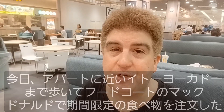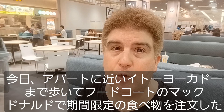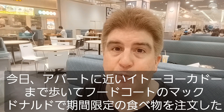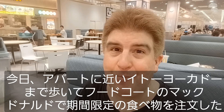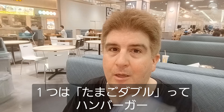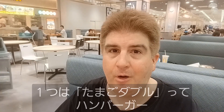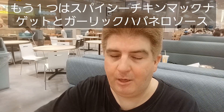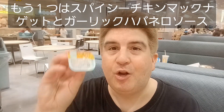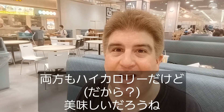Hey everybody, welcome to another installment of bratty stuff. So today I swung by the Ito Yokado, which is kind of like a small mall, not too far from my house, and went to McDonald's, picked up a couple of things from their menu — limited time of course. I got the double beef and egg burger, and I got the spicy chicken nuggets with garlic habanero sauce. This is all high calorie, but it should be pretty good. So let's give it a try.